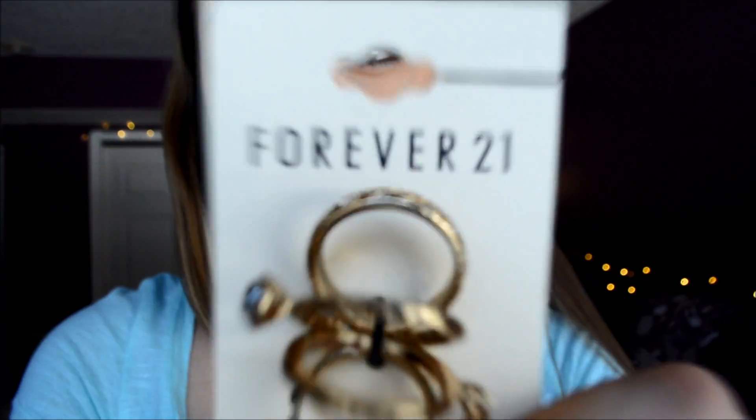Next I got these rings and they are amazing — they're a gold color with little crosses and little diamonds. They are so cute and I could not go to Forever 21 without buying rings because I'm such an accessories person. Thumbs up this video if I should do a jewelry collection video because this girl would nail that!